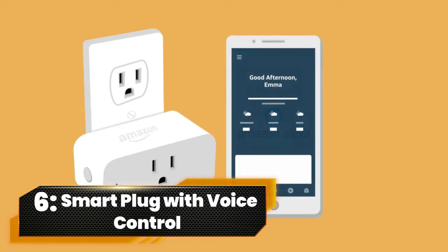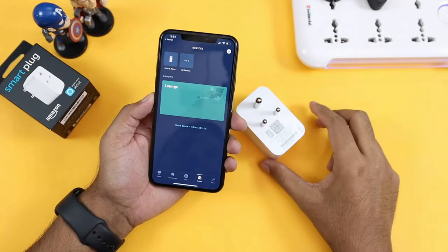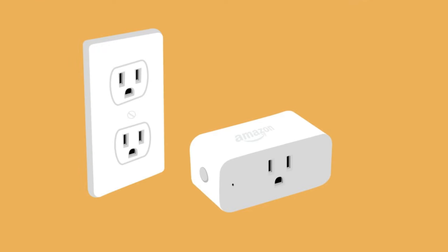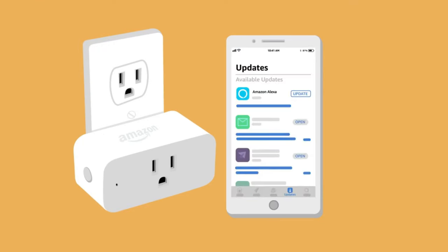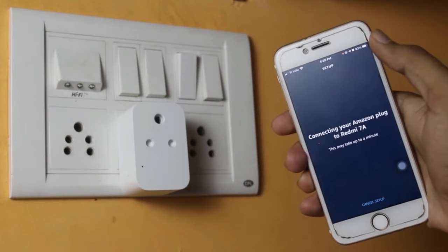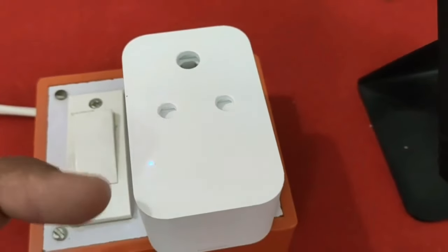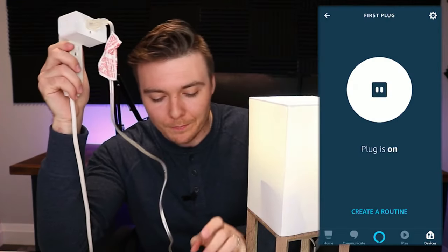Number 6. Smart Plug with Voice Control. Rule your gadgets like a tech wizard with the Miros Smart Plug. Super easy to set up via Bluetooth, and once connected, it's a game-changer. From app control to voice commands with Alexa and Google Assistant, this plug turns your home into a smart haven. No internet? No problem — it's got local control too.